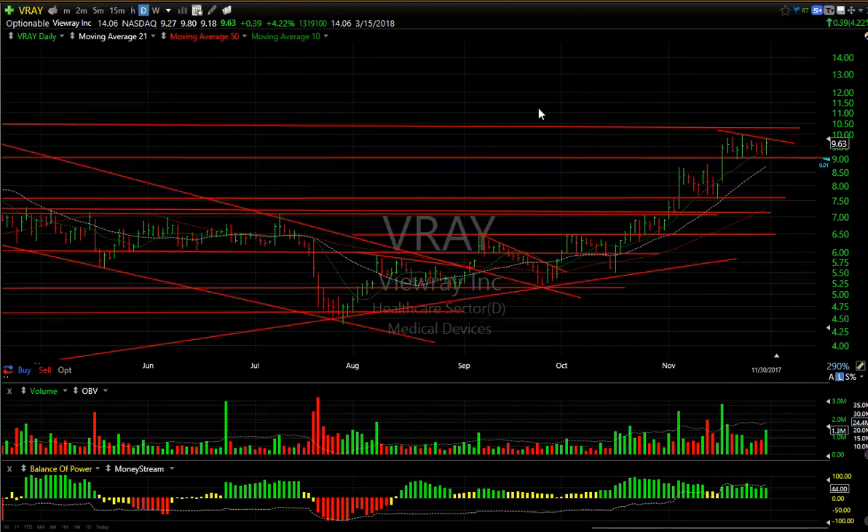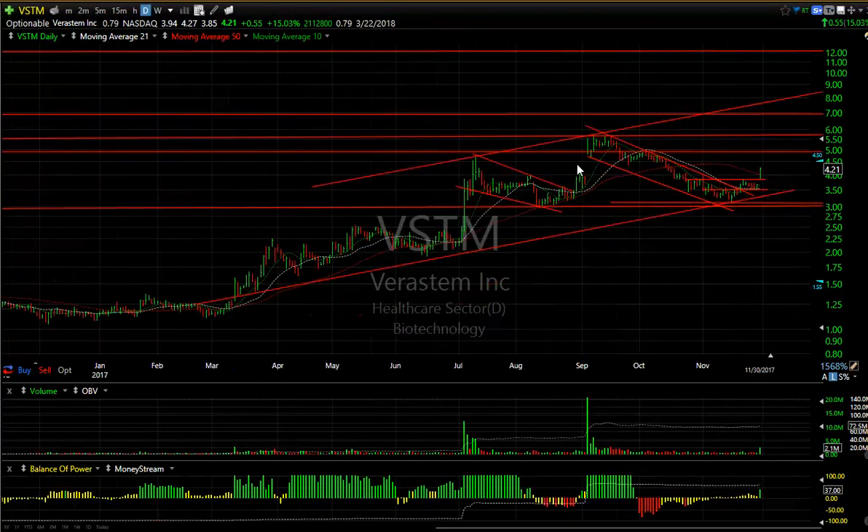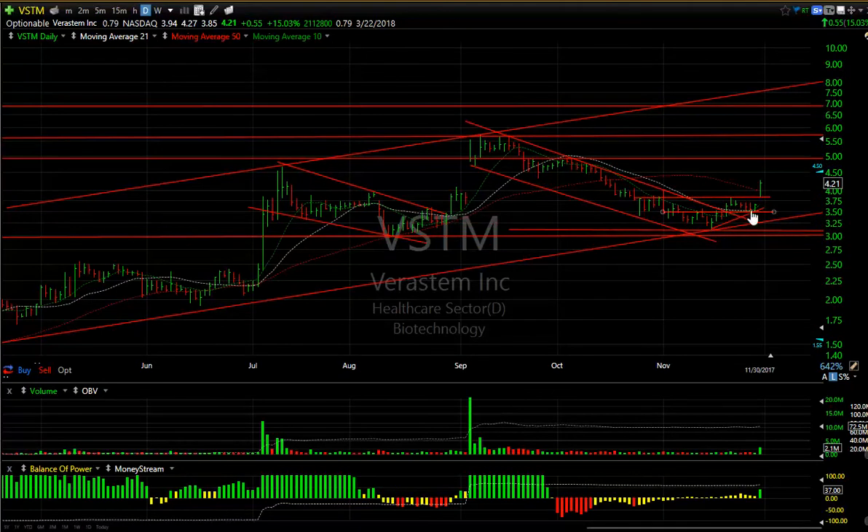VRAY is getting ready to flag and pop out of the flag — reversed a little bit, was up 39 cents or four percent. This just feels like if it breaks and takes out this high it's going to be a 12-13 dollar stock. 14 days to cover. Short — VSTM broke out today, popped out of a flag. Today was a breakaway gap and it closed above the 50. Looking for 5.00 and 5.75 next.